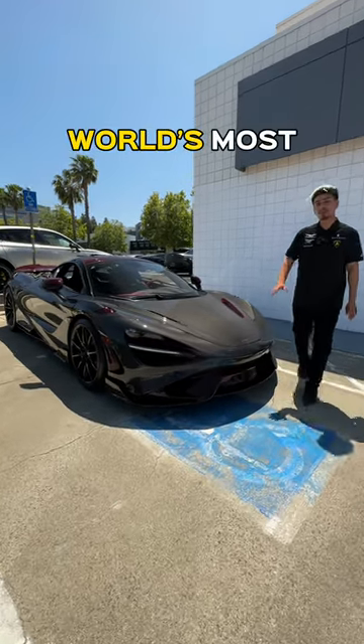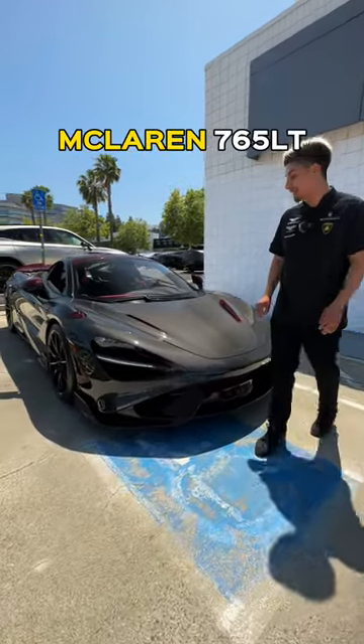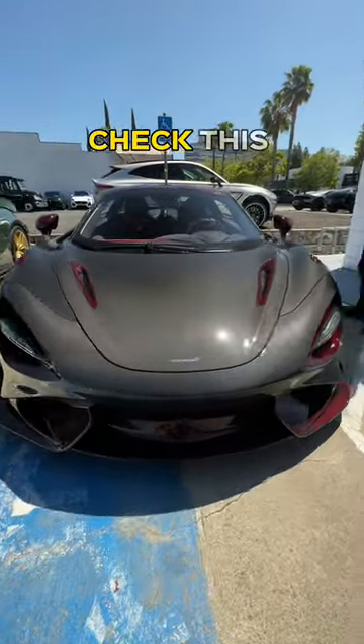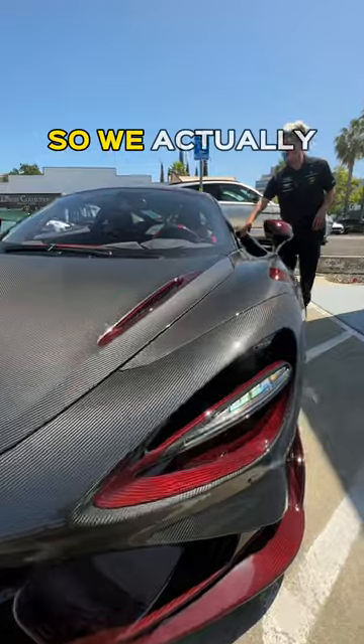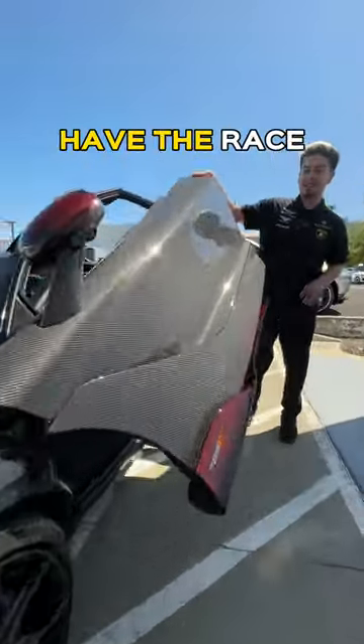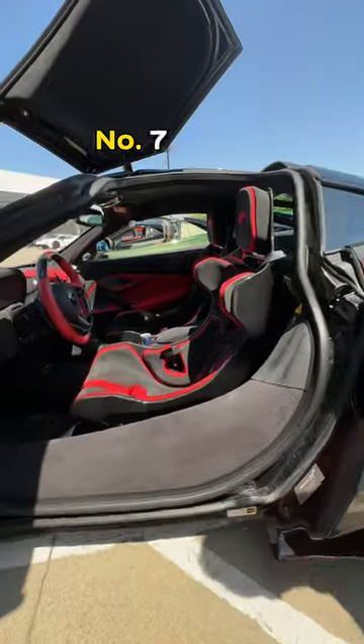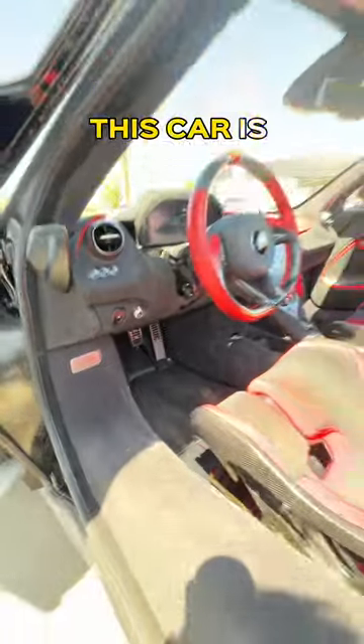Check this out — it is the world's most expensive McLaren 765 LT. We have black and red carbon on the exterior. Coming into the interior, we actually have the race carbon bucket seats, and this is number 763 out of 765. The carbon in this car is insane.